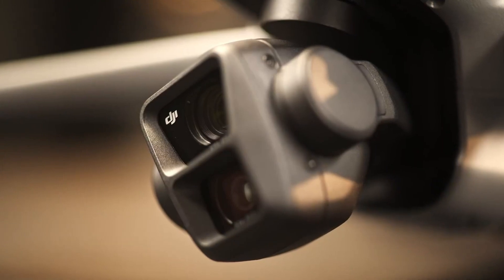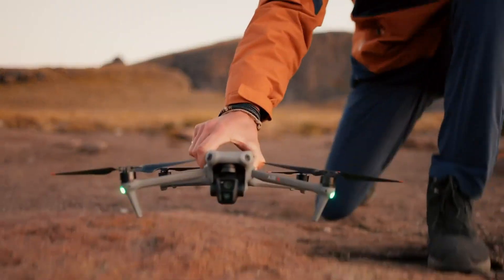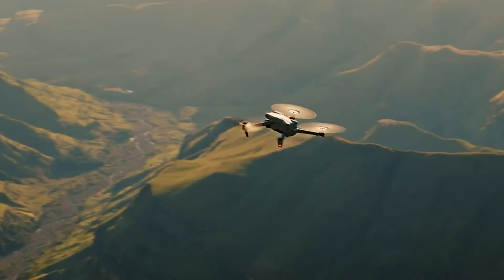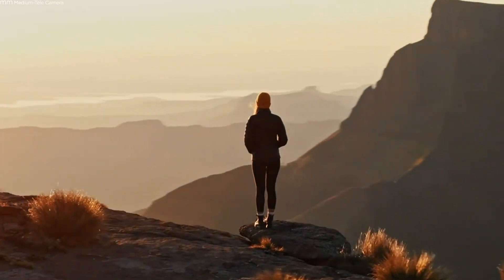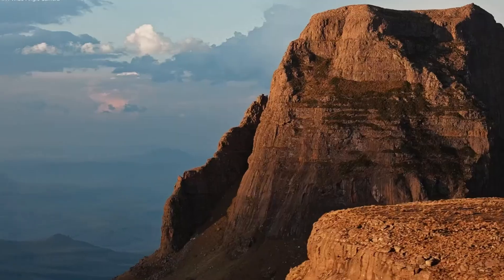Hey everyone! Welcome to VidGuide. Today we're soaring into some exciting rumors in the drone world. Buckle up as we dive into the rumor review of the DJI Air 4, the potential next evolution in DJI's legendary drone lineup. From leaked features to expected upgrades, we'll explore everything that might make this drone a game changer for enthusiasts and pros alike.